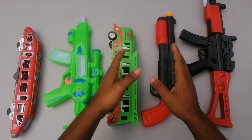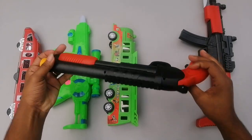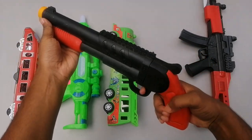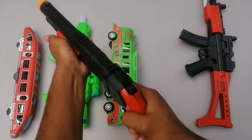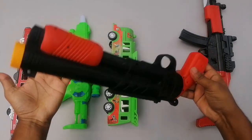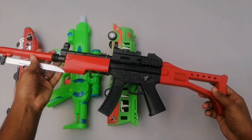Assalamualaikum everyone, what's up guys, welcome to my another brand new toy video. I have the MTN 18 shotgun — beautiful MTN 18 shotgun in a red and black color combination. It's the MTN 18 shotgun, wow, beautiful realistic shotgun.